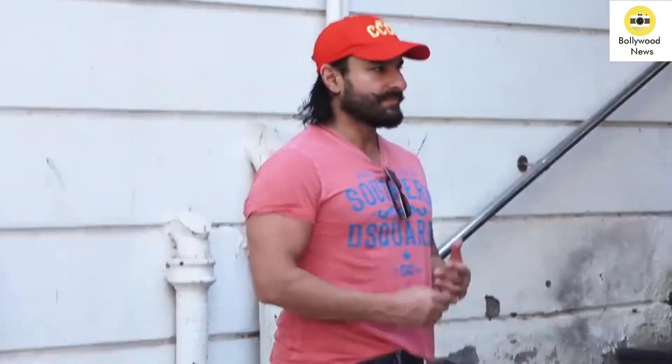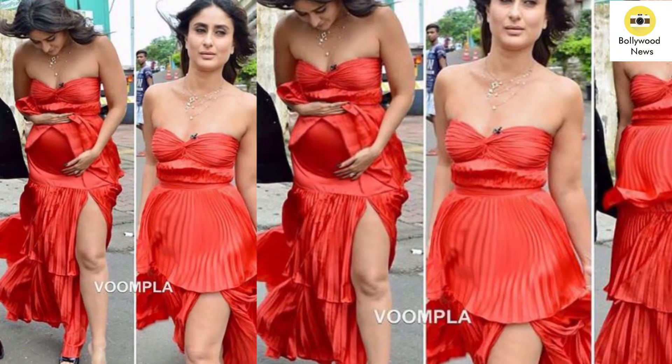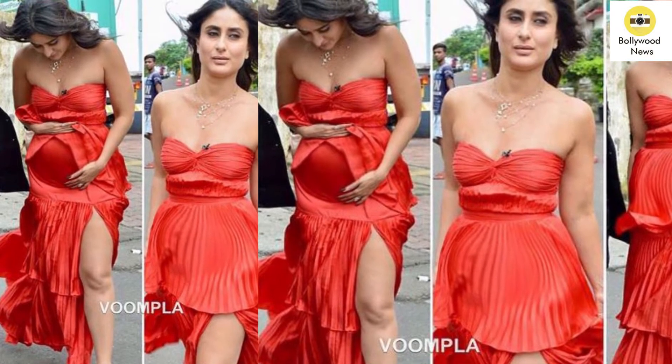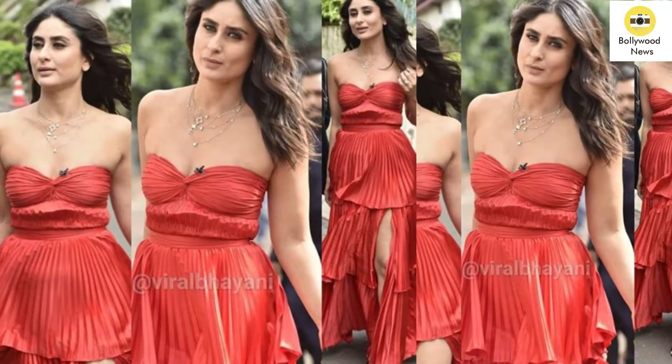Kareena Kapoor Khan is back from London and how! She is leaving us all gasping for breath as she painted the bay a romantic red in a breathtaking dress. The diva, who is back in India after a holiday in London, recently did a new photo shoot and she looks beautiful in it.